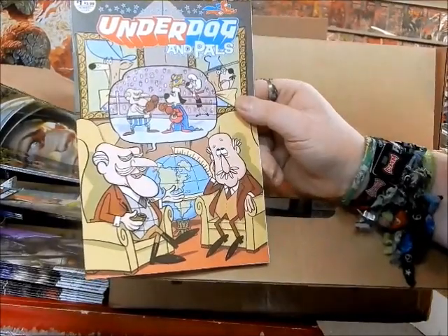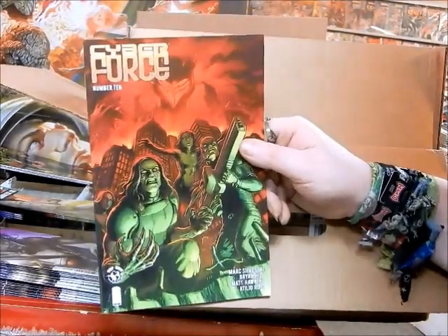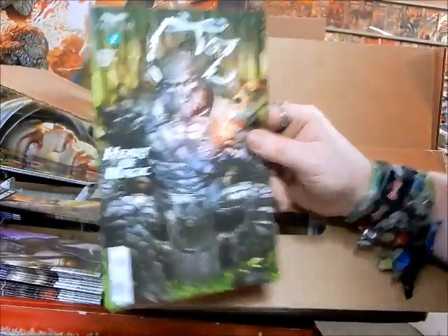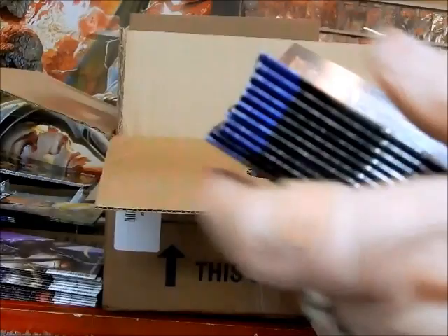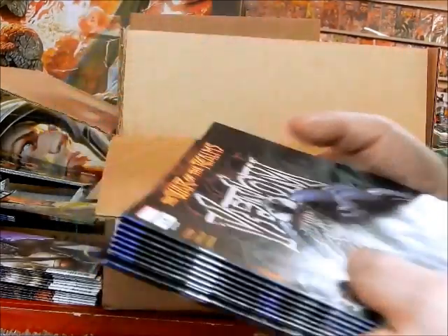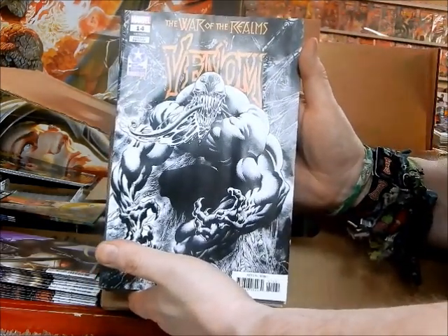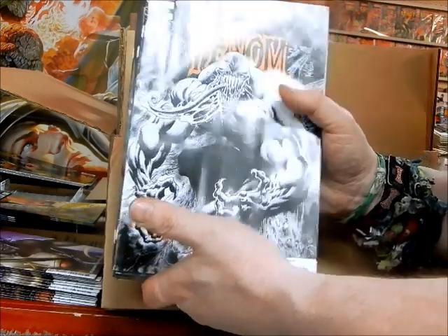Here's the cover B on Underdog and Pals. Cyber Force number 10 — set aside for a pull customer, same guy that gets the Xenoscope books. Speaking of Xenoscope, we've got Oz: Heart of Magic cover D, set aside for him. Here are the regular covers — we saw the retailer summit black-and-white variants on Venom number 14 with the Kyle Holtz cover. Here are the regular covers; these will be cover price. The retailer summit exclusives will not be cover price — you'll have to check with us.